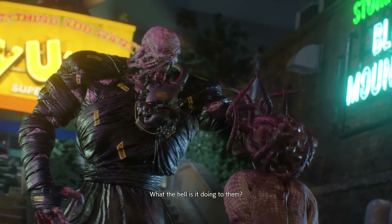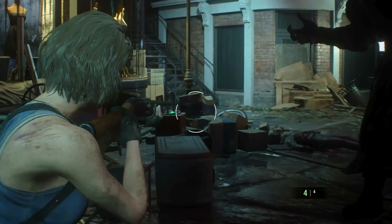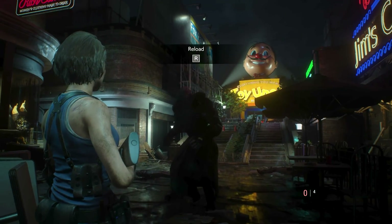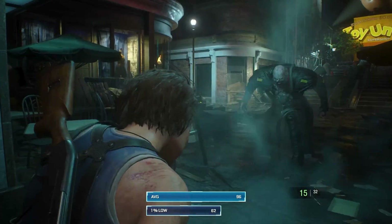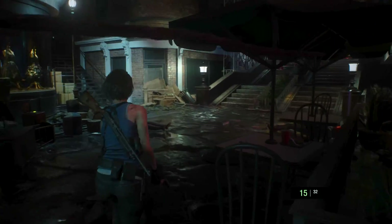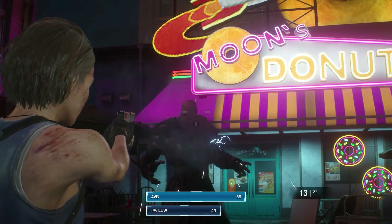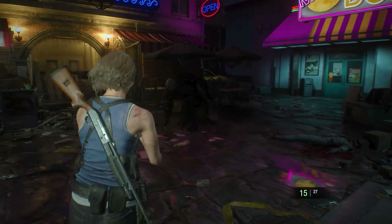Next, we tried the Resident Evil 3 demo at its recommended settings. Performance was excellent at both tested resolutions. At 1080p you can expect 96 FPS on average with a 1% low of 62. Gameplay feels buttery smooth with no noticeable performance dips. It's a similar story at 1440p with an average of 59 frames per second — RE3 is more than playable at this resolution. 1% lows aren't too bad either at 43 frames per second. A very nice result for the GTX 1060.